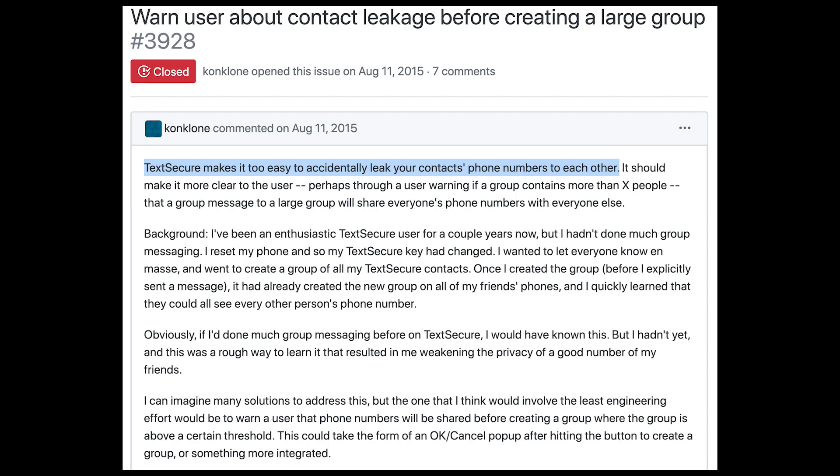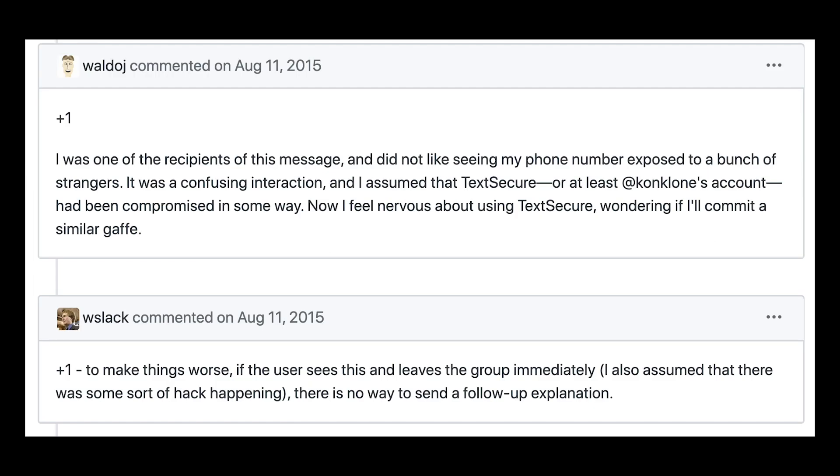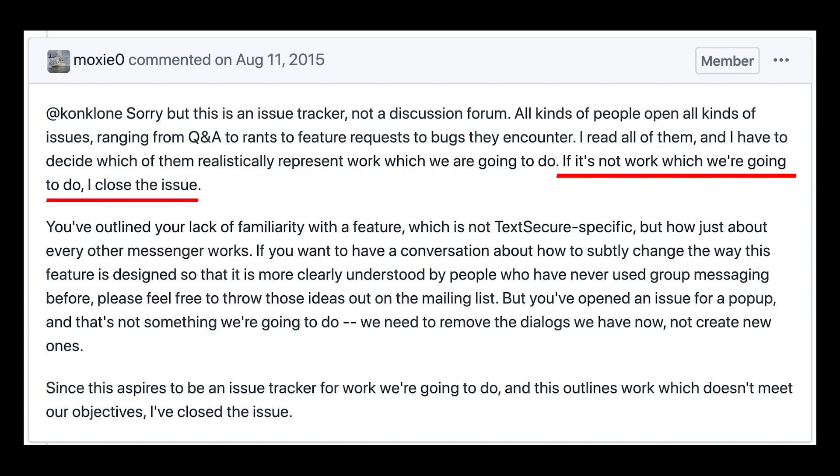Last, but perhaps the opposite of least: in 2015, a user on the TextSecure forums suggested there be some sort of warning when creating group chats, announcing to the creator that by adding these users, it will allow them to immediately see each other's phone numbers. Despite several users agreeing that it's obviously a troublesome privacy problem, Moxie, the creator, replied, "Thanks, but I don't think we're going to do this," and closed the topic, stating, "I have to decide which of these threads realistically represent work which we are going to do. If it's not work which we're going to do, I close the issue."